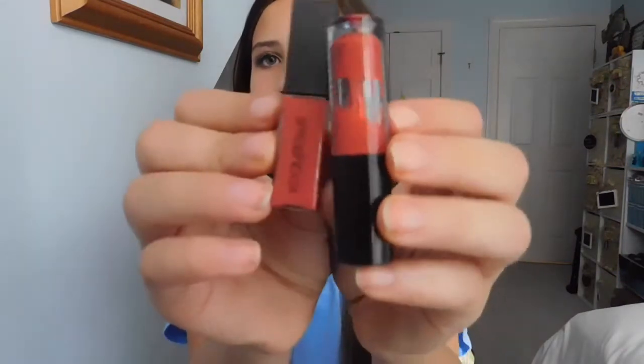Moving on to lips — the final part. I have two lip glosses that are pretty similar in color. For the drugstore, I'm using the Monaco Lip Lacquer in the shade Socialite. For the high-end, I'm using the Smashbox Lip Gloss in the shade Disco Rose. If they're a little streaky, it's not the lip glosses' fault — I just can't rub my lips together while filming.